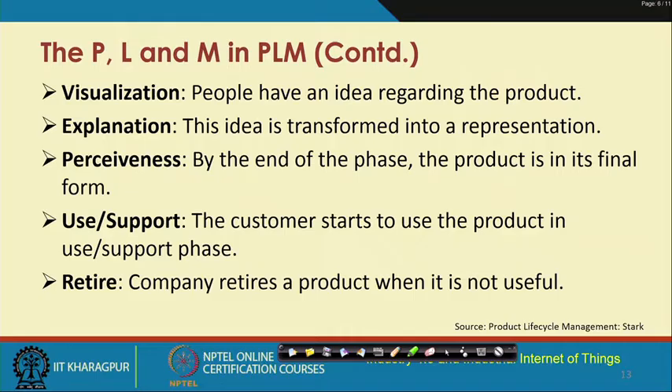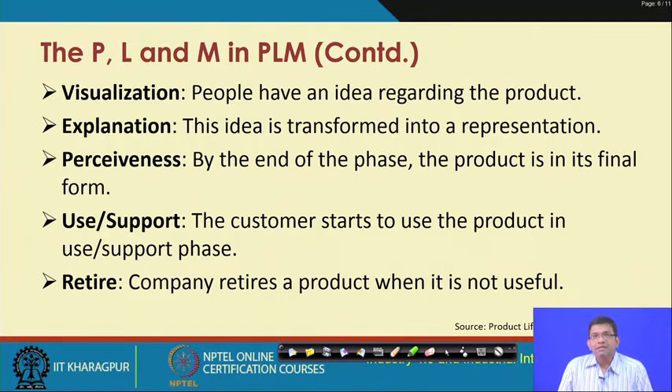Visualization corresponds to the ideation phase — people visualize the product to be built. Next, explanation is where the idea is transformed into some kind of a representation. Perception is where the product has to be built in its final form. Use or support is where the customer starts to use the product, and finally, once the product is no longer useful, it has to be retired — the disposal phase.